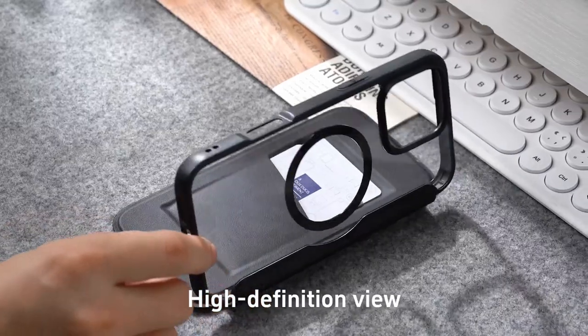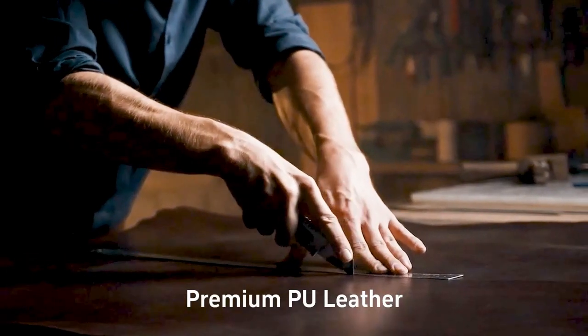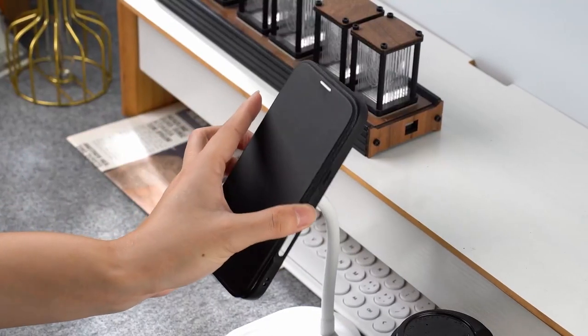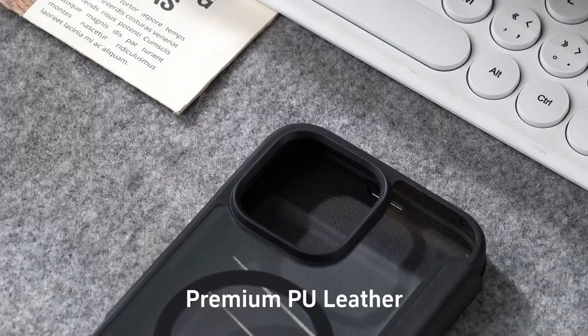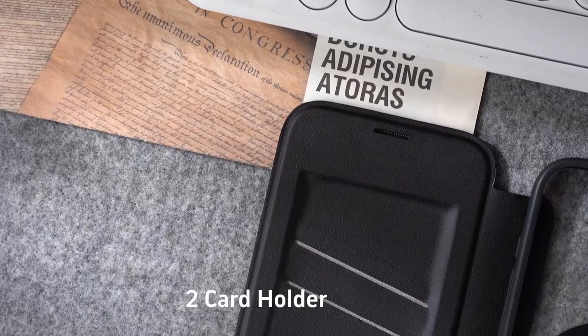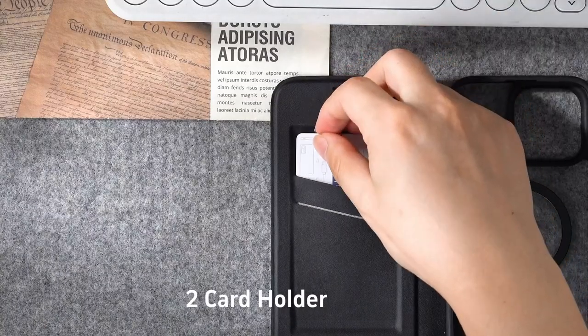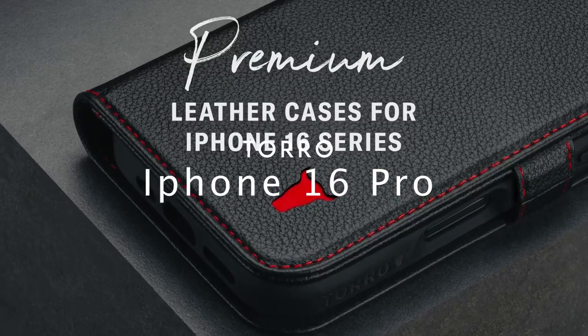Durability is another strong point — made from high-quality materials, the soft PU finish feels great to hold. The transparent scratch-resistant acrylic back allows users to showcase their iPhone while ensuring it's protected from drops and bumps. For those who love convenience, this case is compatible with MagSafe accessories, enabling wireless charging and compatibility with various attachments like wallets and battery packs.